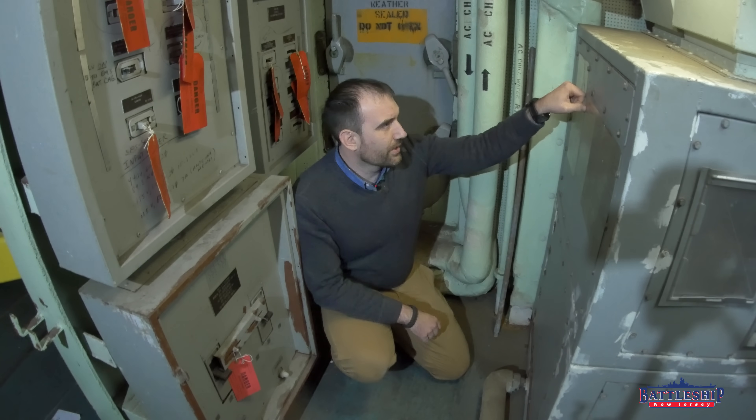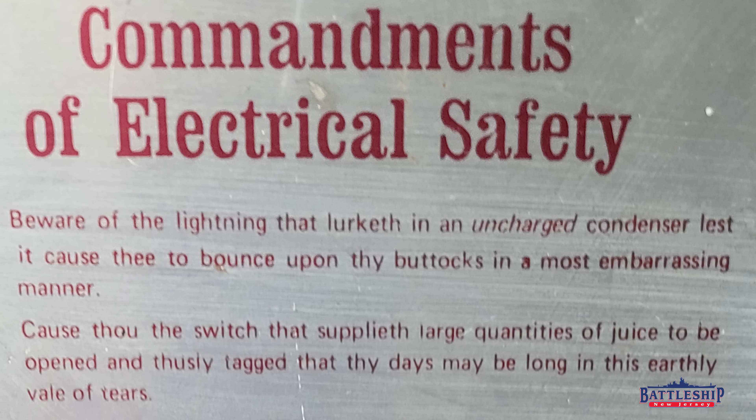So without further ado, commandment number one: 'Beware of the lightning that lurketh in an uncharged condenser, lest it cause thee to bounce upon my buttocks in a most embarrassing manner.' Commandment number two: 'Cause thou the switch that supplieth large quantities of juice to be opened and thusly tagged, that thy days may be long in this earthly veil of tears.'